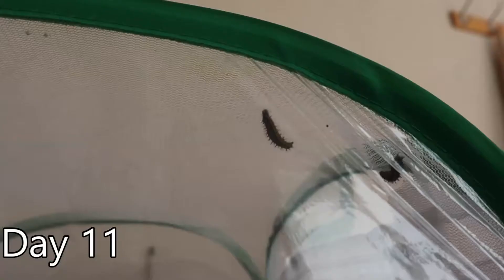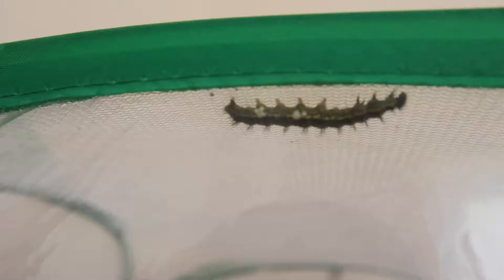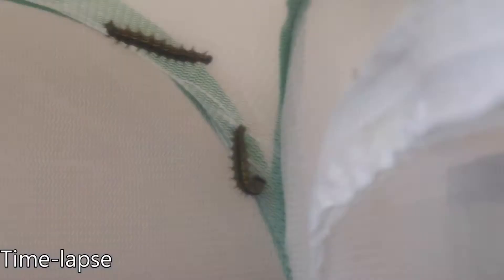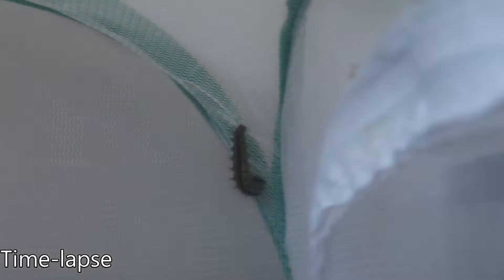By day 11 a change had come over some of the caterpillars. Some of them have begun to wander around the habitat — they've now eaten enough and grown enough and are looking for a place to pupate. The caterpillars will find their way to the top of the habitat and attach their tail end to the netting at the top. Out in the garden this would be a leaf or a stem. Then they will hang down in a sort of J shape and begin the pupating process.